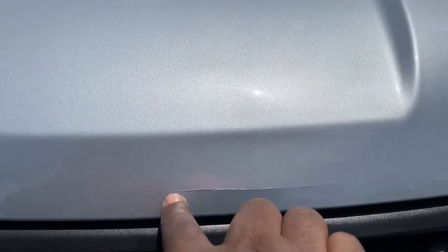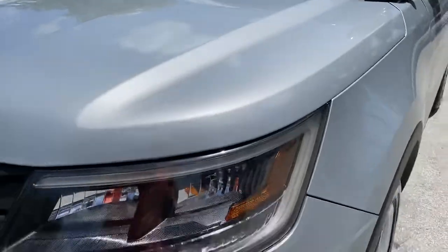Hood itself is super nice. There is a very small split here, possibly from the push bar — I'm not sure. And that's all I see there.